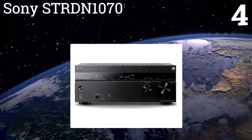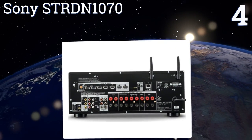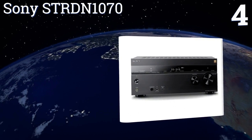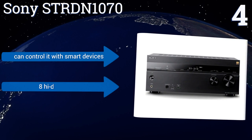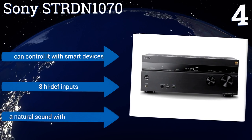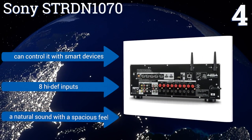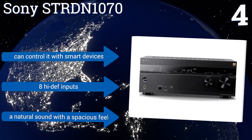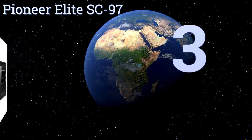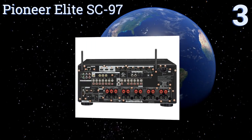At number four, it's hard to go wrong with the affordably priced Sony STR-DN1070. It's Wi-Fi and Bluetooth ready and supports 4K video for a premium viewing and listening experience. A streamlined remote and user interface make it good for non-techie people too. You can control it with smart devices and it comes with eight high-def inputs, producing a natural sound with a spacious feel.